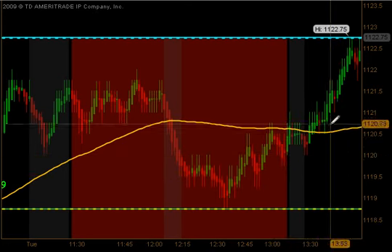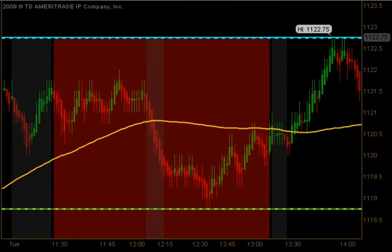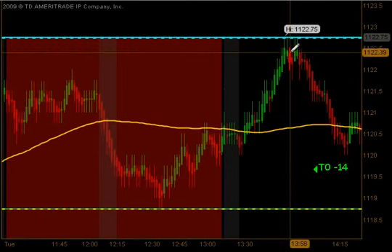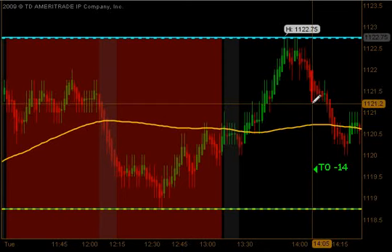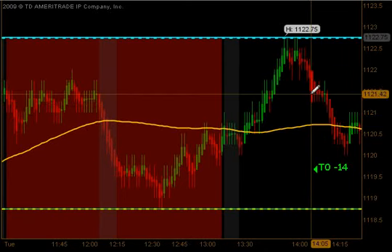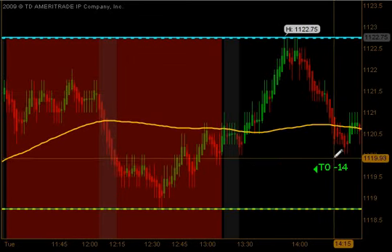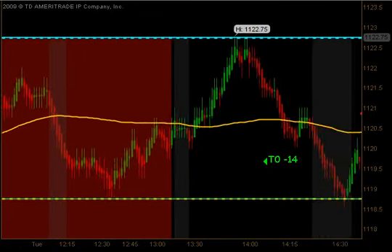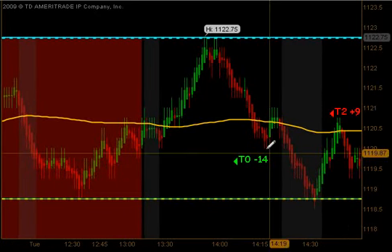At 1:15 we were already in a move to the upside coming off just past the 12:30 time frame, with the market moving higher all the way up to the globex high. On this pullback we actually got a signal to get long. Unfortunately, this trade did not even get its first contract out — it ended up being a full stopout, minus 14 ticks on that particular trade.